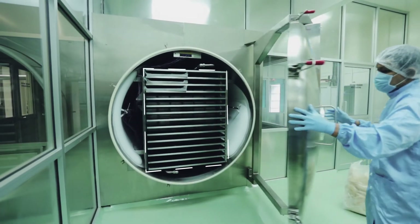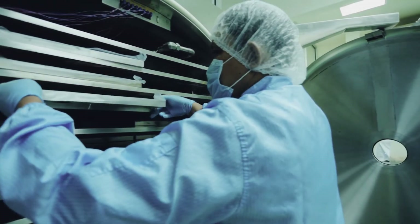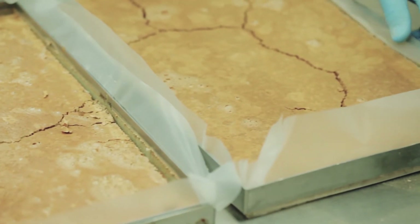The concentrate is then freeze-dried back into solid form and ground into powder, which will then be sent for encapsulation.